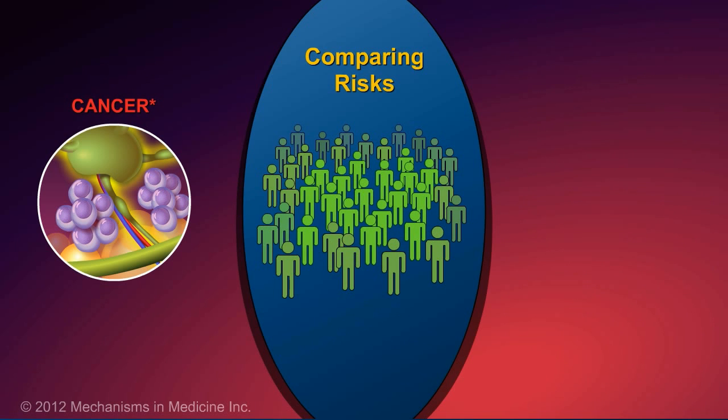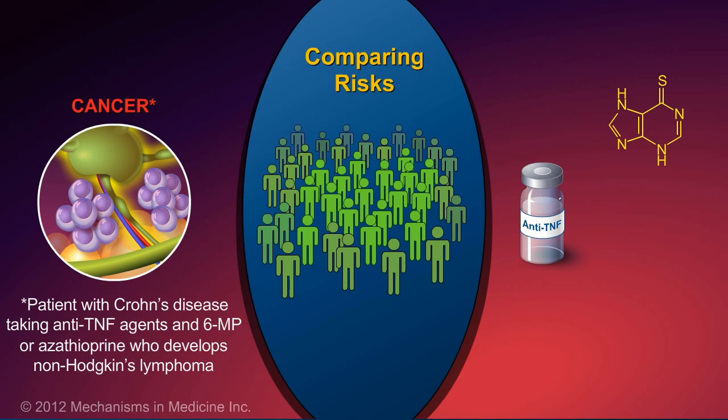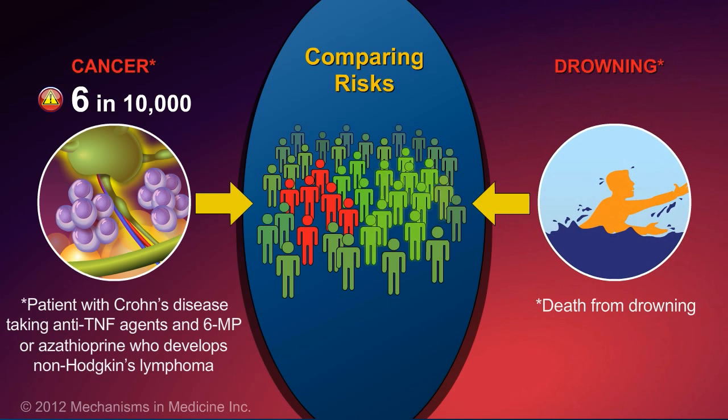In patients with Crohn's disease who receive a combination of anti-TNF agents and 6-mercaptopurine or azathioprine, the risk of developing non-Hodgkin's lymphoma is 6 patients out of 10,000. To put this into perspective, it is more likely for a person to die from drowning than for this to occur.